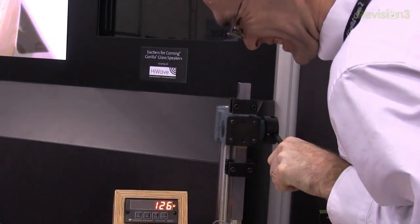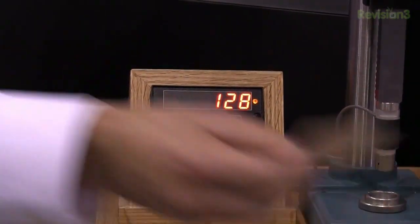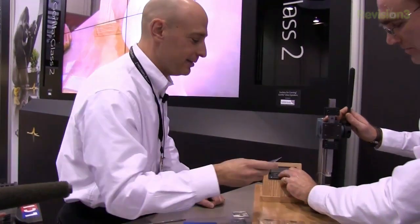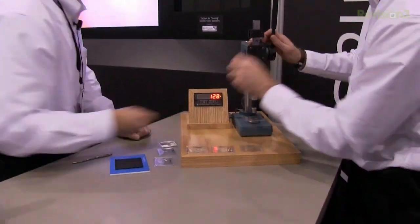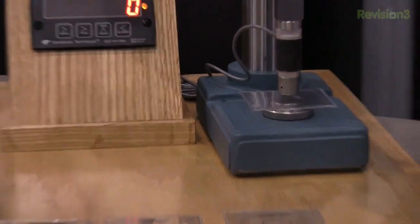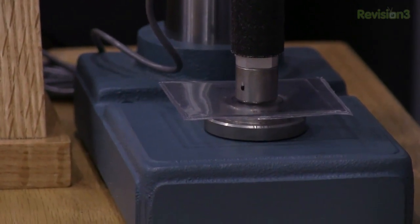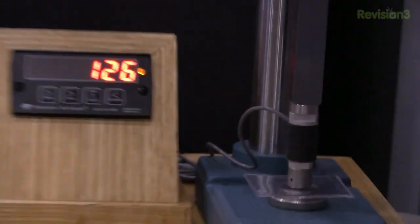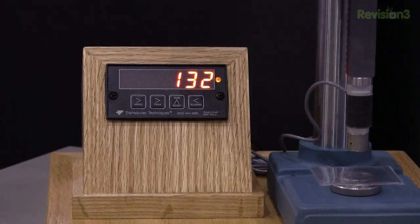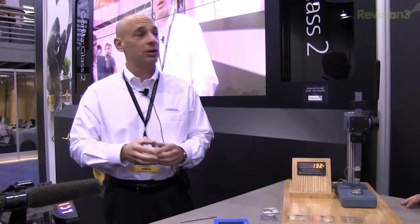1.8... 1.28. 1.0 millimeter Gorilla Glass at 1.28 pounds of force. Gorilla Glass 2 — 0.8 millimeters thick. For you mathematicians, that's 20% thinner. How will it do? 1.4. Just as durable within this form factor of 0.8 — just as durable as the 1.0 millimeter Corning's Gorilla Glass.